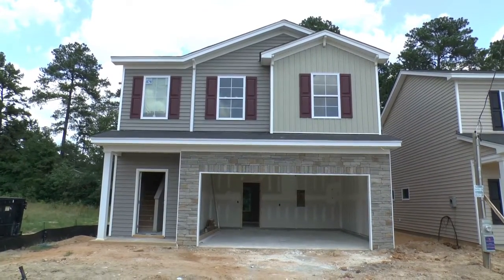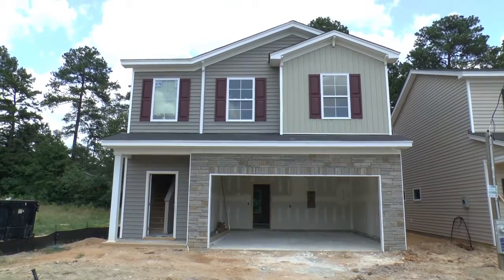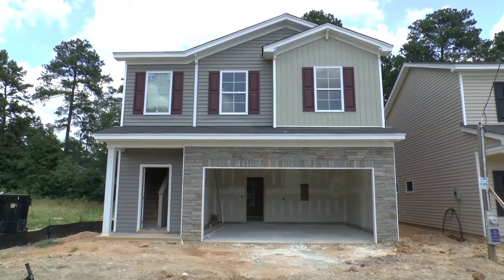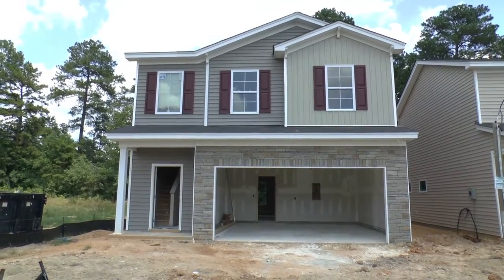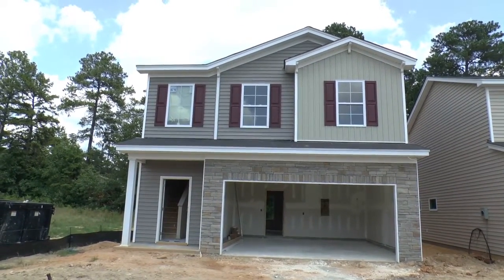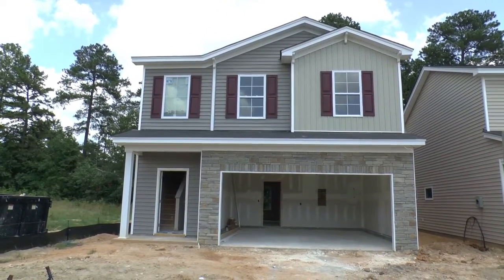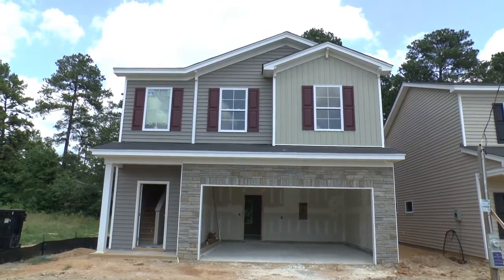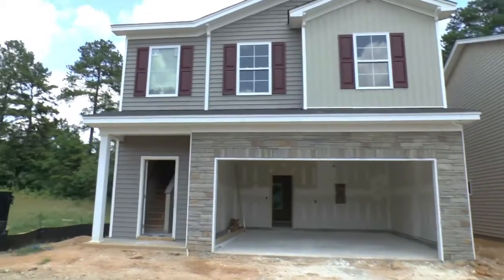Today we're doing a BuildWatch video. BuildWatch is a video diary series where we watch a house being built from the ground up. It is July 1st, 2016. We're in the West Columbia, Lexington neighborhood of Glen Eagle. This is a McGuinn home, the Brookshire, being built for clients of ours. This is probably the fourth video in our series — we saw when the house was in foundation, when it was in pre-drywall, and now it's just after drywall. Lots of really good progress. We're about a month out, a little less than a month out from closing on this home.